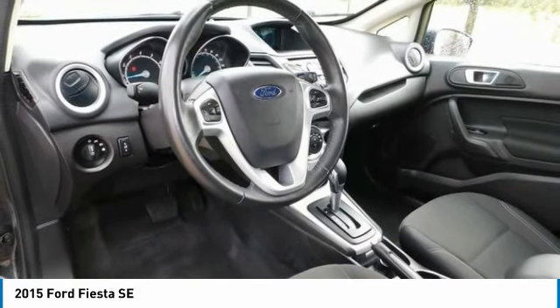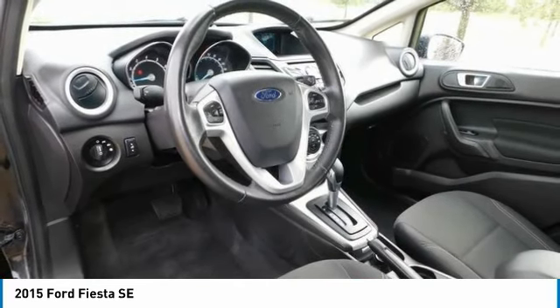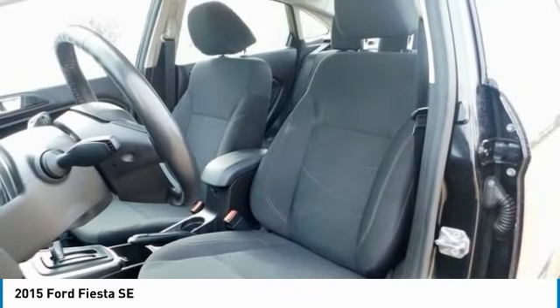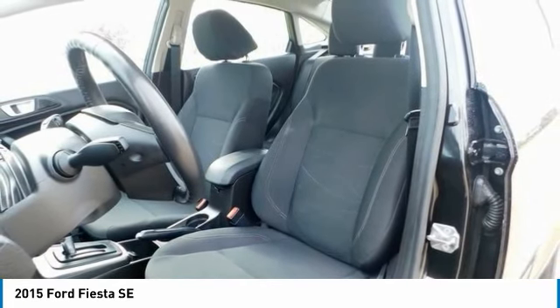On the ST trim, get the available Recaro seats, which hold you in place during intense drives with their supportive bolsters. There are also available features like heated front seats and ambient lighting with seven different hues.